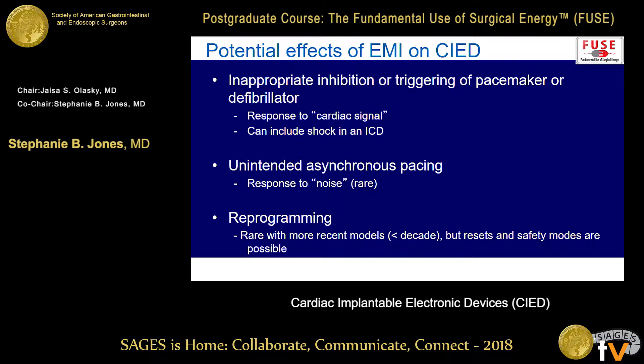What bad things can happen? Most modern devices are very durable when it comes to dealing with EMI, but it's still something you need to keep in mind. The most common thing is going to be inappropriate inhibition or triggering of a pacemaker or defibrillator — it's seeing this electricity and thinking it's some sort of cardiac signal. This can include a shock with an ICD, so you want to have some self-protection here as well.